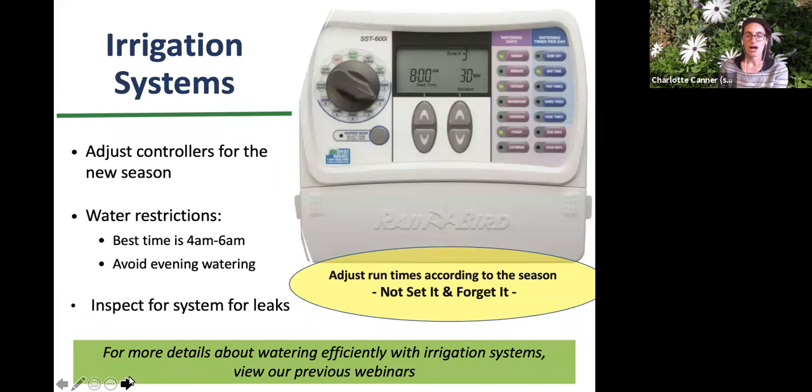Irrigation systems are a great way to help with watering, especially drip irrigation. We have a past webinar on water-wise gardening and drought for more information. As we approach the cooler, rainier months, it's time to adjust our controllers for the new season. Daylight hours are getting shorter and nights are getting cooler, meaning there's less evaporation and the soil holds moisture longer, so you may want to decrease the frequency of waterings.